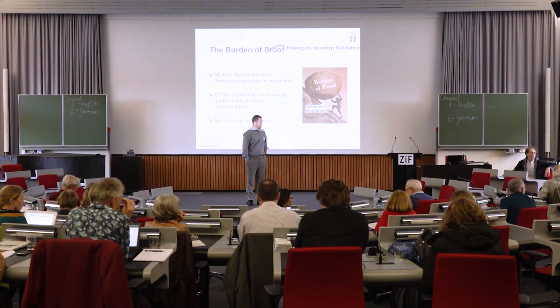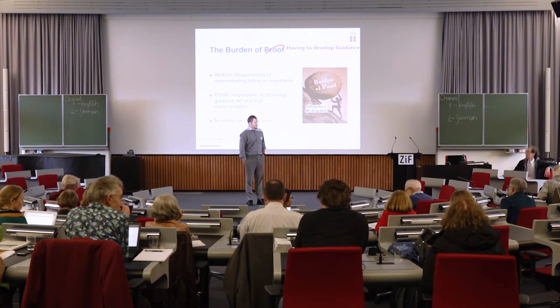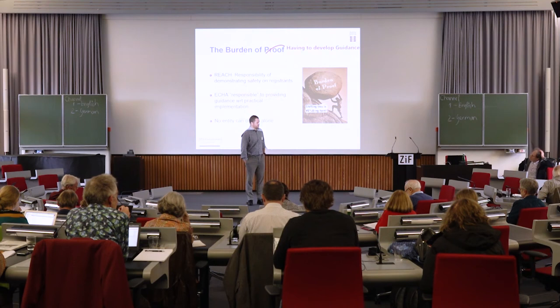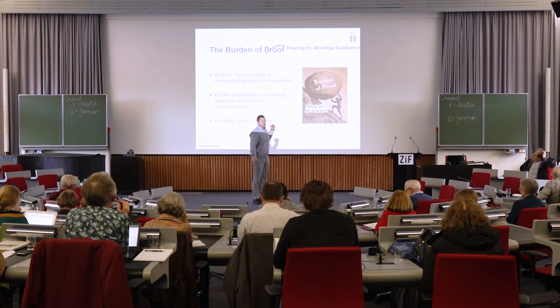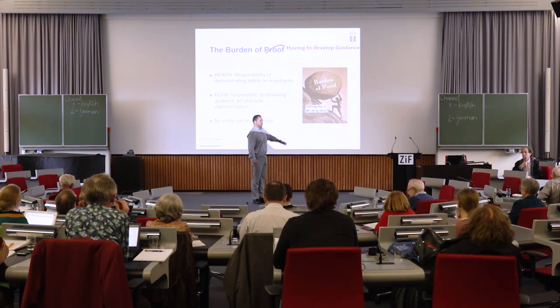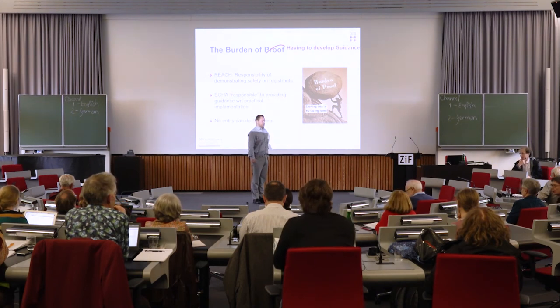Does this new regulation embrace the same principle — that whenever the information forwarded by the company is insufficient, that will preclude the marketing of the substance? Yes, it does. That's actually why they implemented the annex provisions — because when they tried to go back to industry and ask for better information on nanoparticles, industry said 'you do not have the legal authority within REACH to do that.' So the Commission eventually decided to implement the annex provisions to make it absolutely clear that ECHA can now ask for the specific information they were requesting.